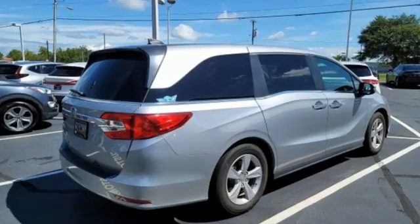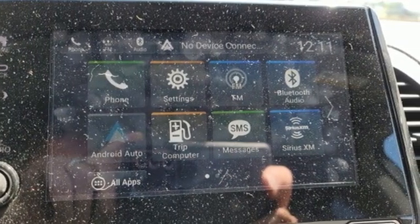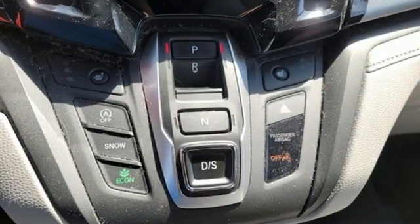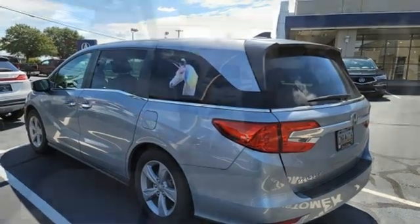Remote engine start, front heated leather bucket seats, streaming audio, auto dimming rear view mirror, external memory control, doors and push button start proximity key, dual zone climate control, V6 engine, express open and close sliding and tilting sunroof, and memory exterior door mirror settings.